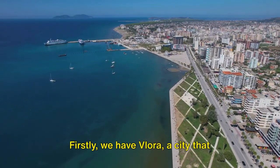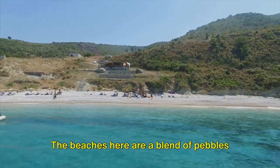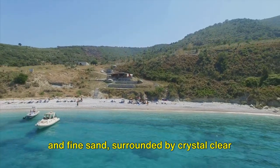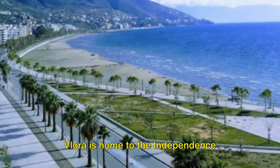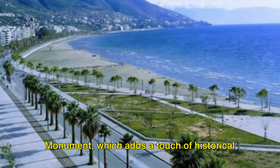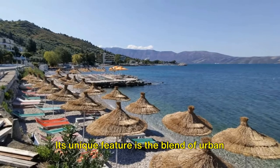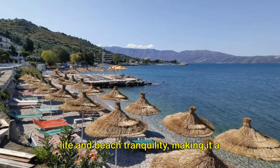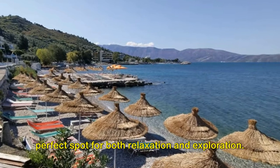First, we have Vlorë, a city that stands as the gateway to the Albanian Riviera. The beaches here are a blend of pebbles and fine sand, surrounded by crystal-clear turquoise waters. Vlorë is home to the Independence Monument, which adds a touch of historical significance to its natural beauty. Its unique feature is the blend of urban life and beach tranquility, making it a perfect spot for both relaxation and exploration.